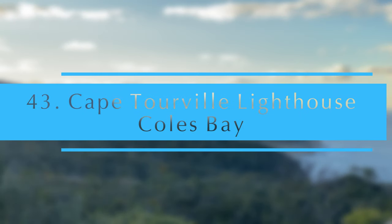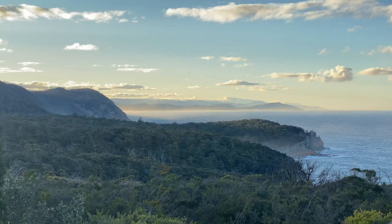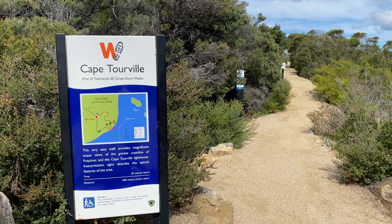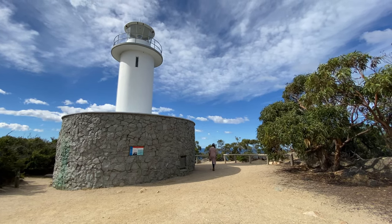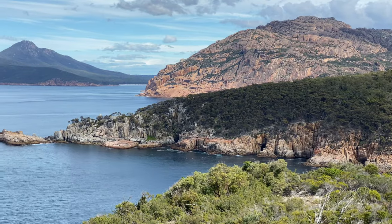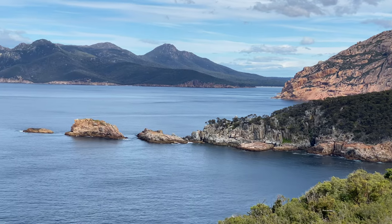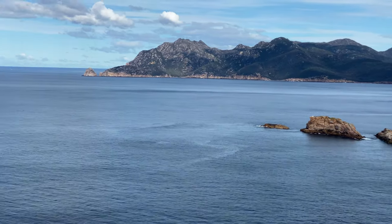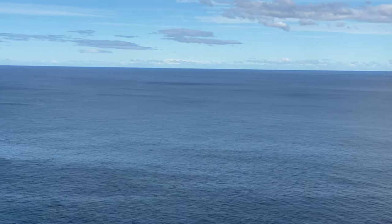Cape Tourville Lighthouse. The Cape Tourville Lighthouse is an unmanned automatic lighthouse built in 1971 and sits at the crest of Cape Tourville at an elevation of 126 meters. You can't access the lighthouse, but there is a good circuit walk around it, which is worth the trip off the access road in Freycinet National Park. During the winter months this is a good spot to see whales.